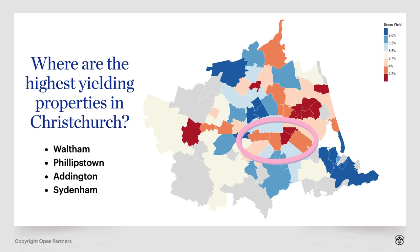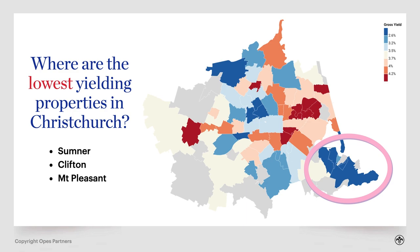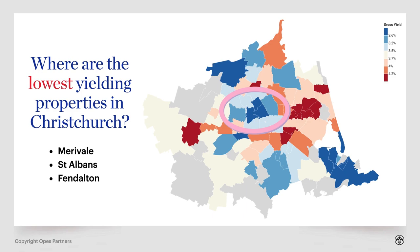Where are the lowest yielding properties in Christchurch? First, it's those more expensive areas — places like Sumner, Clifton and Mount Pleasant to the south-east, and then just above the city centre: Merivale, St Albans and Fendalton. Expensive properties with lower rents tend to be lower yielding.